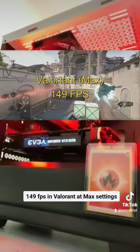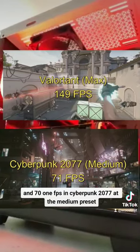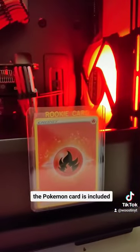At 1080p, it averaged 149fps in Valorant at max settings and 71fps in Cyberpunk 2077 at the medium preset. And yes, the Pokémon card is included.